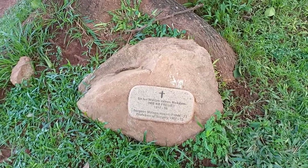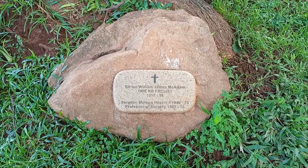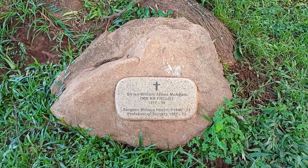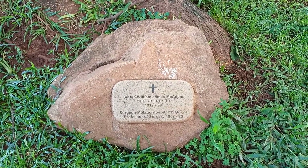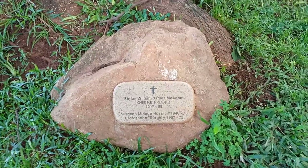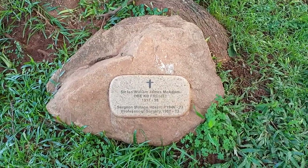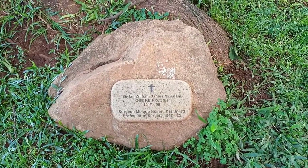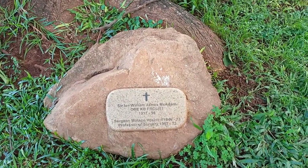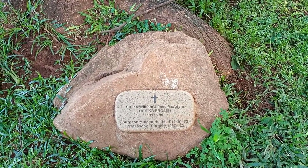Within the Dean's Garden we have this stone. It is for Sir Ian William James McAdam, who was the professor of surgery here and a teaching lecturer — actually the father of surgery here at Makerere University. He comes from South Africa. As you can see, the stone says he was here from 1953 to 1973, and he was chased away by Idi Amin Dada, the president at the time, and went into exile.